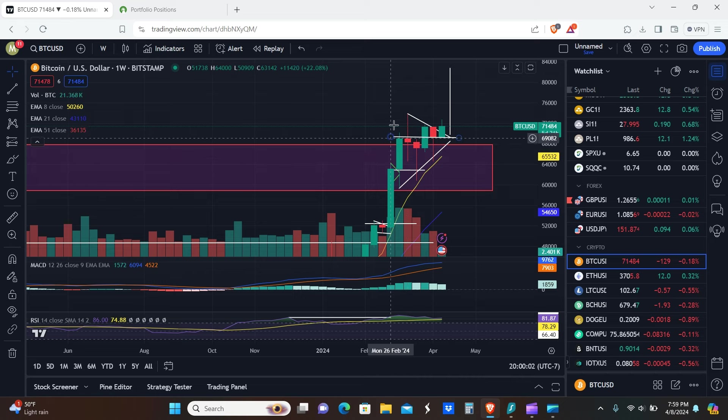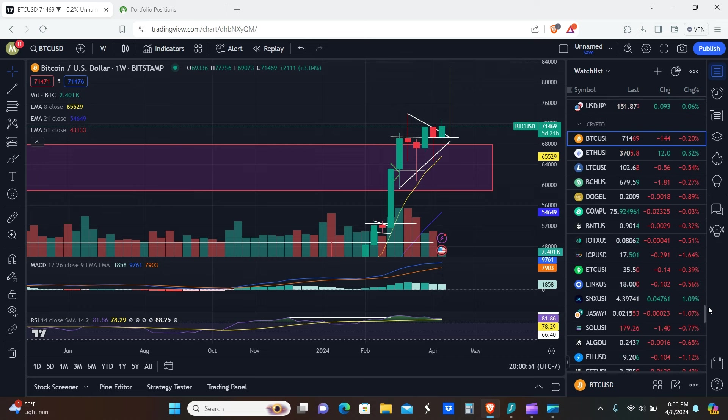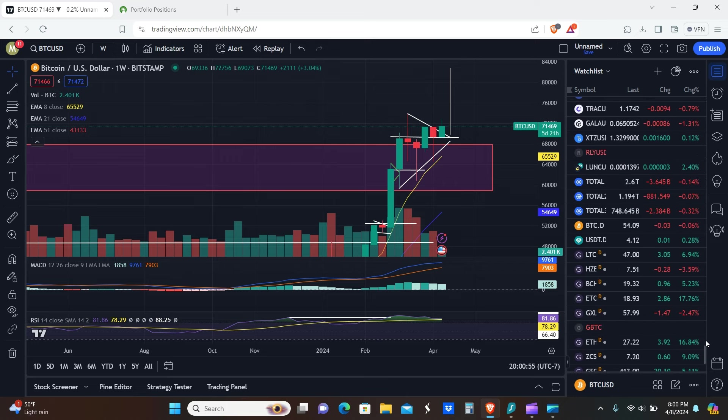Like this hammer candle right here — after it we saw a big massive green engulfing candle that went higher. We could see something very similar this week: another hammer candle followed by another big green engulfing candle. Just today alone, Bitcoin went from the $69,000 level and shot straight up almost all the way to $73,000. If we keep getting days like this, it's pretty much almost a guarantee this thing is going to moonshot. The target for the triangle pattern is roughly about $83,000.